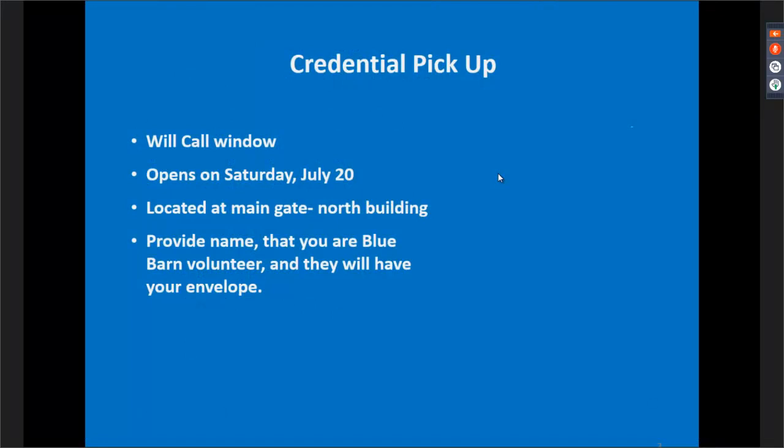Credential pickup will be at the Will Call window, located just outside the main gate — one of the buildings just to the north of the main gate. That building will open on Saturday, July 20th. When you arrive, please provide your name and that you're a Blue Barn volunteer, and they should have your envelope with all of your needed information. We'll do a better job this year of making sure everything is in a neat fashion and easy for you to pick up.